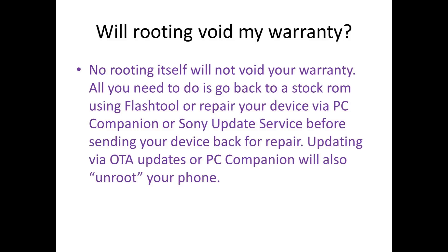Updating via over-the-air updates or PC Companion will also unroot your phone, so you'll have to go through the procedure again if you want to get root access on your phone.